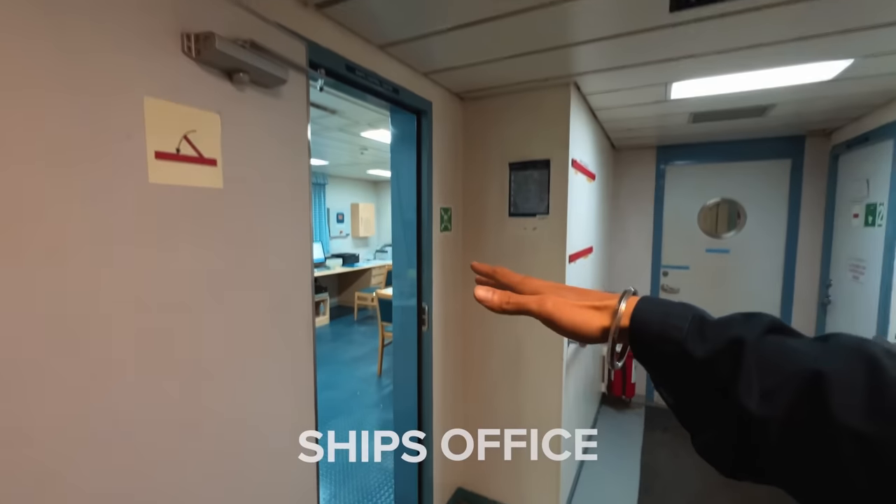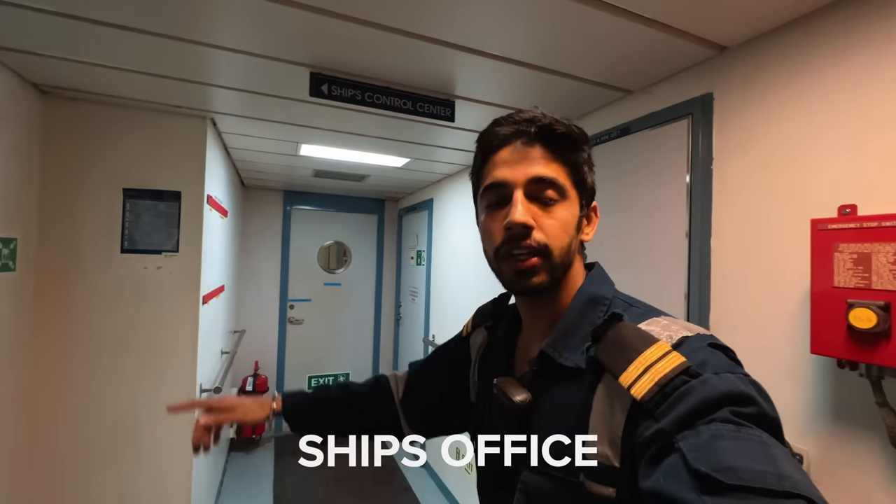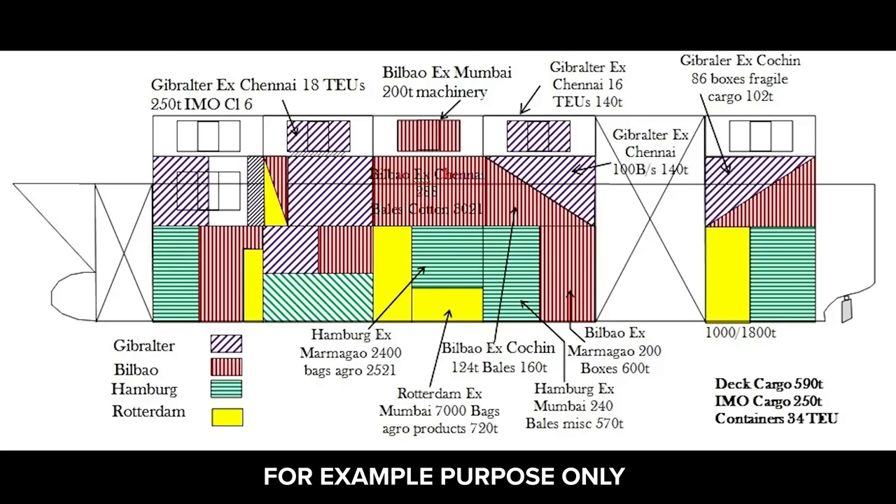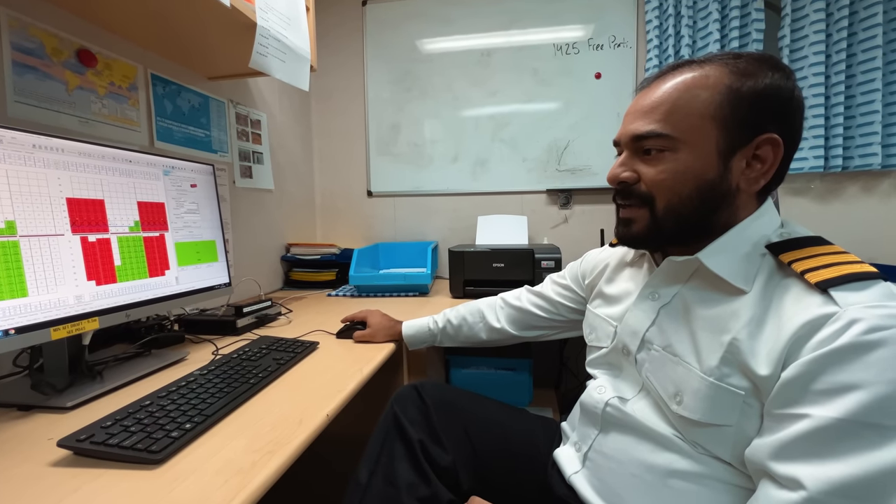I'm going to head to the ship's office and the chief officer will be waiting for me there for the cargo plan and whatever the procedures are. Hi chief. So this is our loading plan. The discharge plans I will give you in the meantime — let's talk about the loading plan.